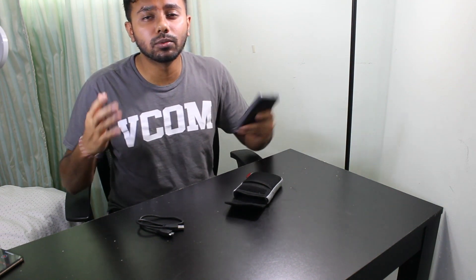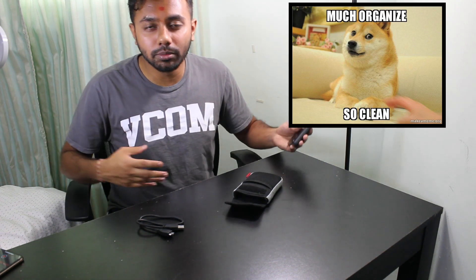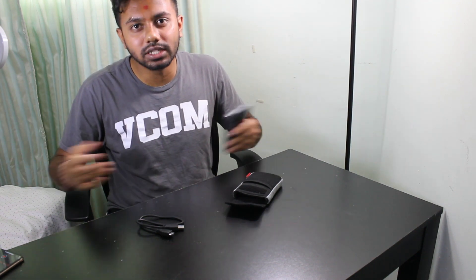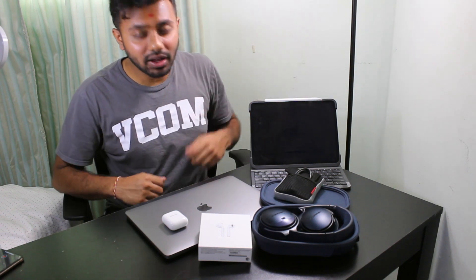This is really important because you want to keep everything in one place — not spread across different folders where you can't find it. Was it in your old MacBook Pro, your old hard drive, your new MacBook Pro, or Google Drive? You don't know where it is. It's easy to just store it all in this one hard drive and find it easily.